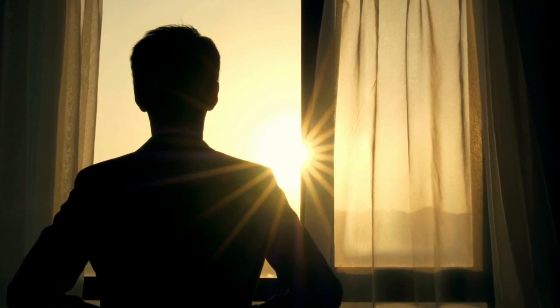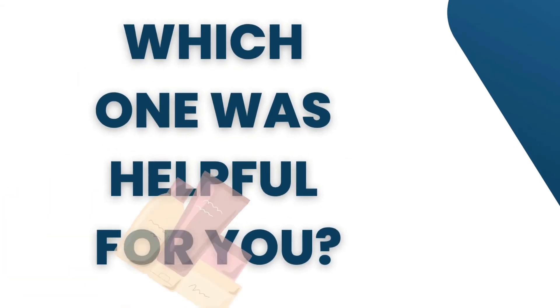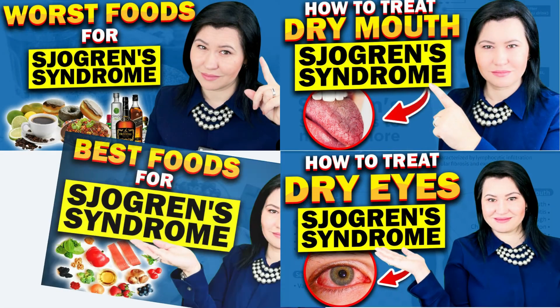Now I would like you to leave me a comment at the bottom of this video and tell me what products did you try and which ones were helpful for you, as we all need to learn and we should share our knowledge. If you experience dryness in the mouth, eyes, or vaginal dryness, don't forget to watch my other videos on this channel.